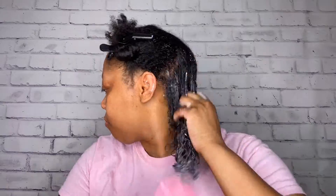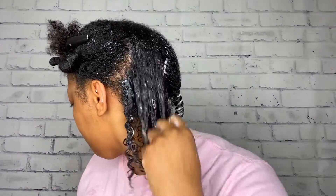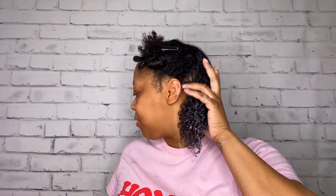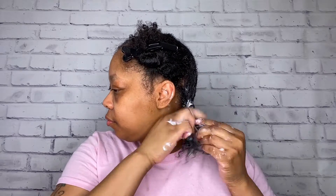Once again, this is a first impressions video since this is my first time trying this deep conditioner from Nature's Little Secret, but I am definitely impressed already. It has my curls popping, so let's see what my hair is going to look like after I rinse it out.